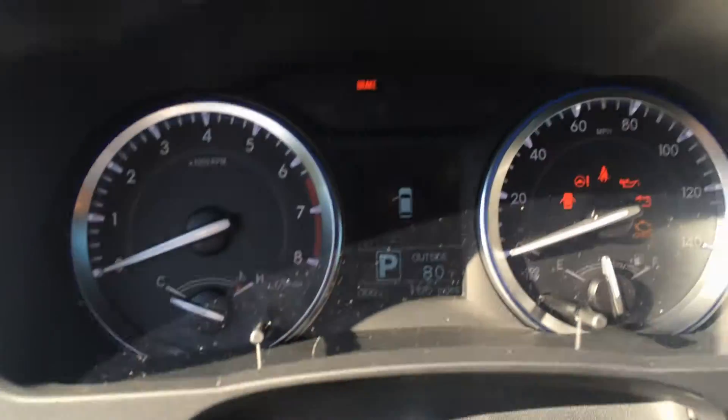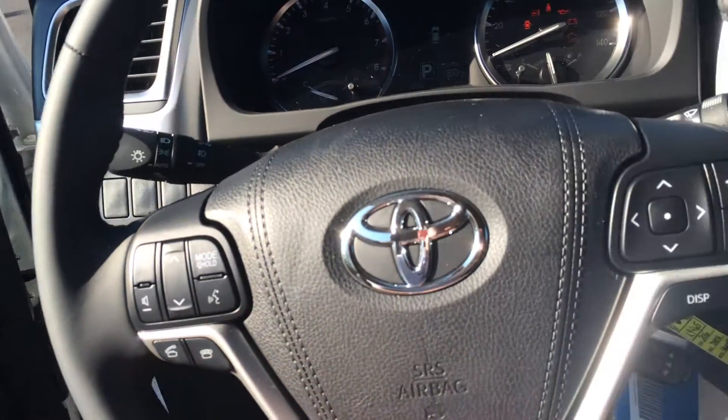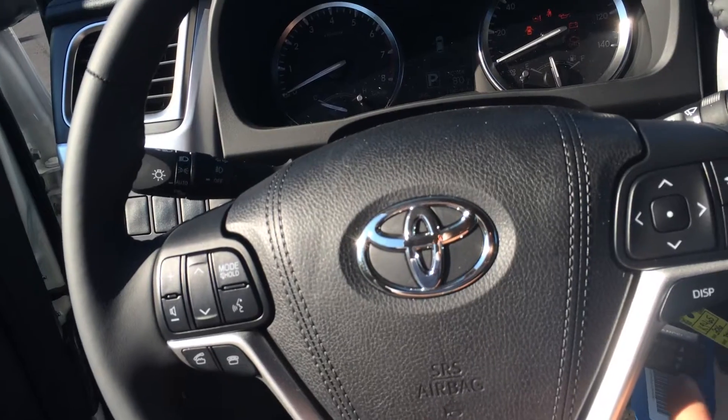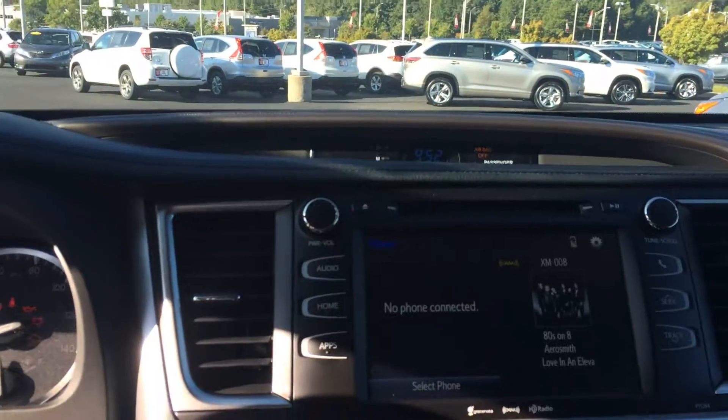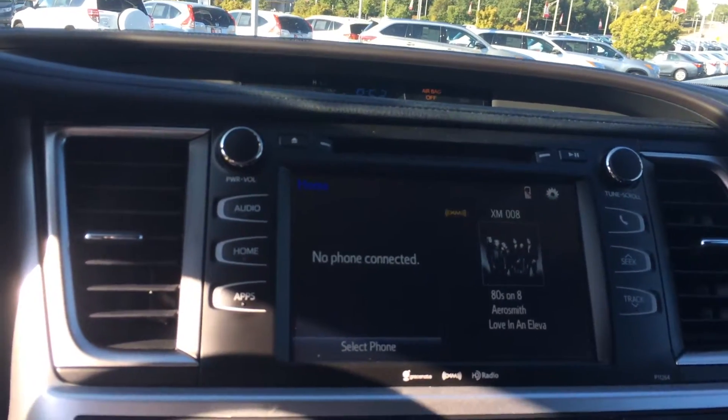There's all your instrumentation and dials. You also have volume and track controls for the radio, Bluetooth telephone controls, voice commands, some directional controls for your menus, and cruise control of course. Huge 10-inch touch screen with AM, FM, CD, Bluetooth, and satellite audio.